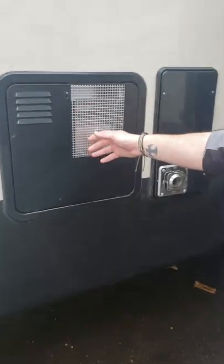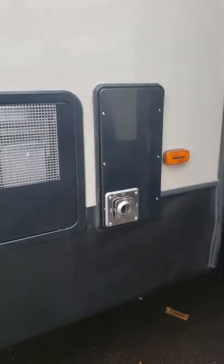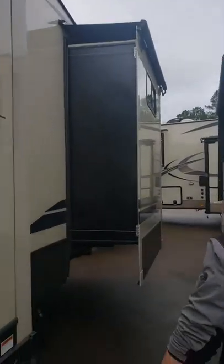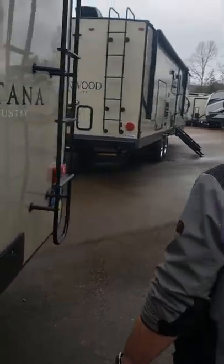You have a 12-gallon capacity hot water heater there — gas and electric. Here's your furnace here. It's hot, don't touch. You also have auto level down here. One press of the button and then walk away. Real simple — levels itself out in about three to five minutes.